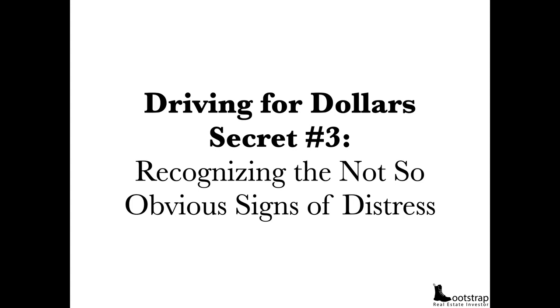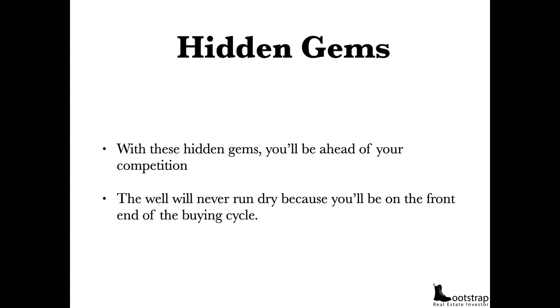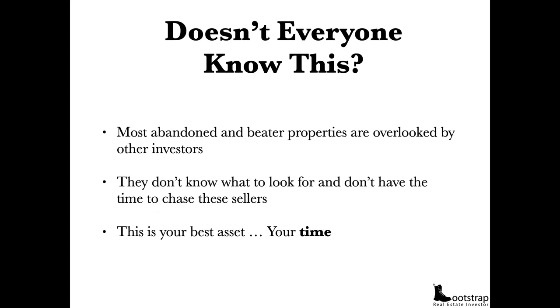Driving for dollars secret number three: recognizing the not-so-obvious signs of distress. How do you figure out who these people are? These are your hidden gems. If you can understand how to find them, you're going to be light years ahead of your competition — the well will never run dry because you'll be in front of the buying cycle. Most abandoned and beater properties are overlooked by other investors — they either don't know what to look for or don't have the time to chase these sellers. Time is your best asset.